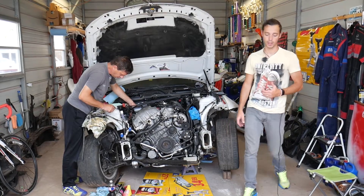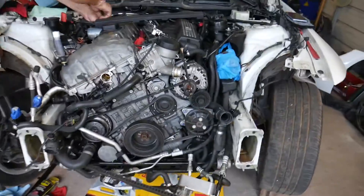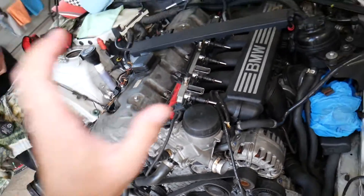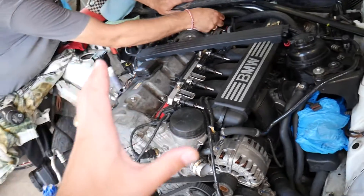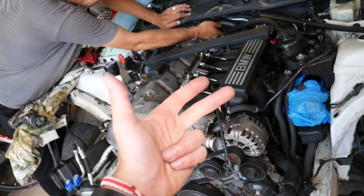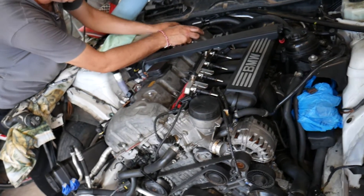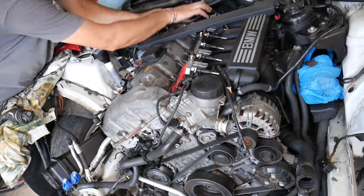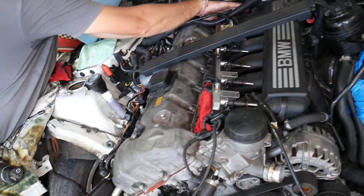This will apply to multiple BMWs because almost all of the engines function the same way. BMWs use their engines across different models — for instance, this engine has been used in the 1 Series, 3 Series, 5 Series, X1, X3, X5, Z4, and even the 6 and 7 Series in Europe. So it's a super popular engine.